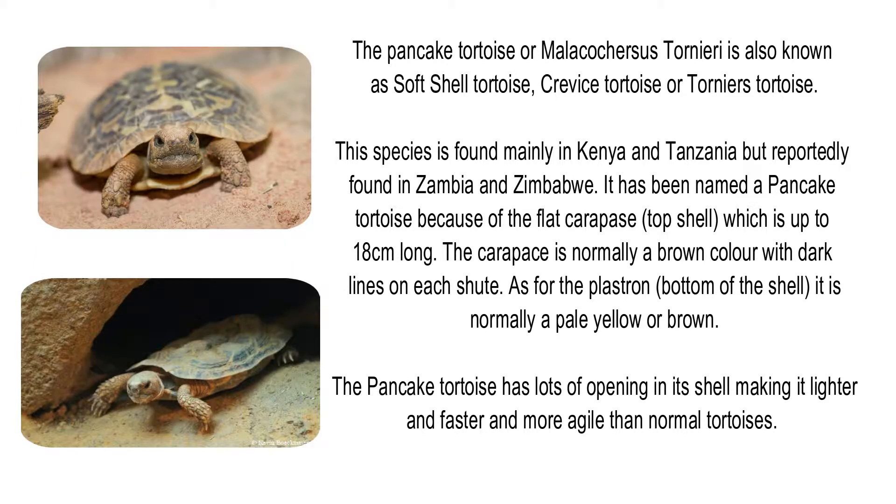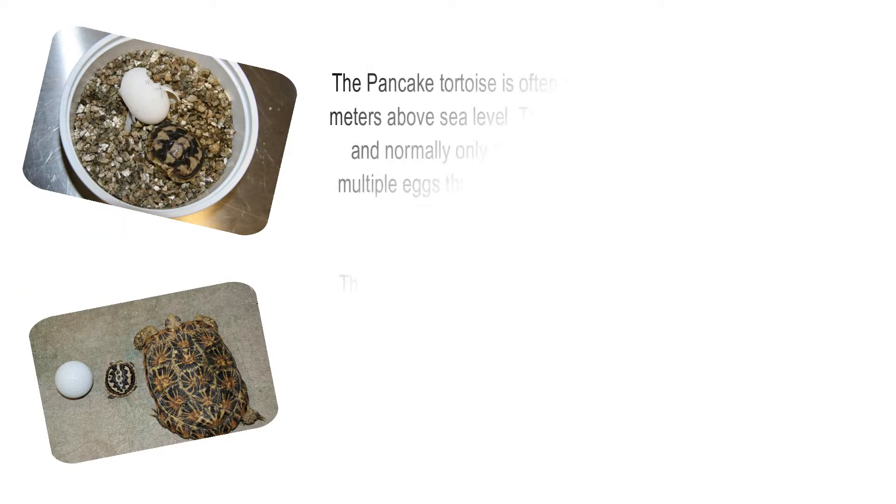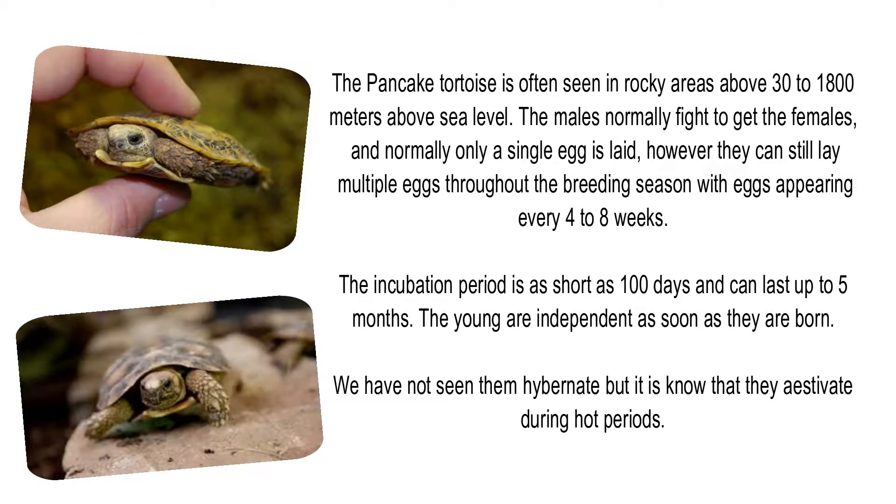The pancake tortoise has lots of openings in its shell, making it lighter, faster, and more agile than normal tortoises. It is often seen in rocky areas from 30 to 1800 metres above sea level. Males normally fight to get females, and normally only a single egg is laid; however, they can still lay multiple eggs throughout the breeding season, with eggs appearing every 4 to 8 weeks. The incubation period is as short as 100 days and can last up to 5 months, and the young are independent as soon as they are born.